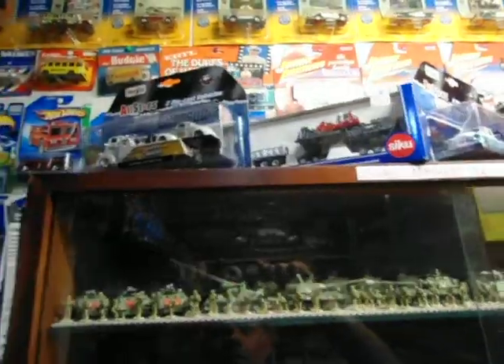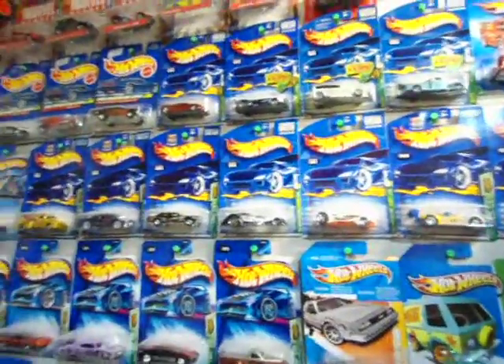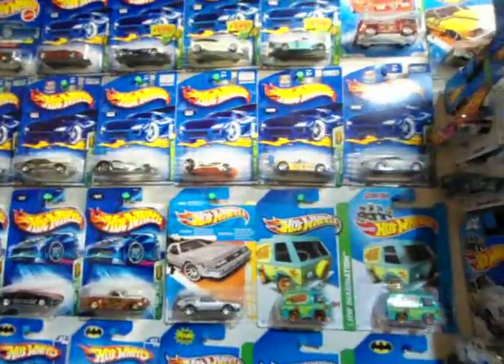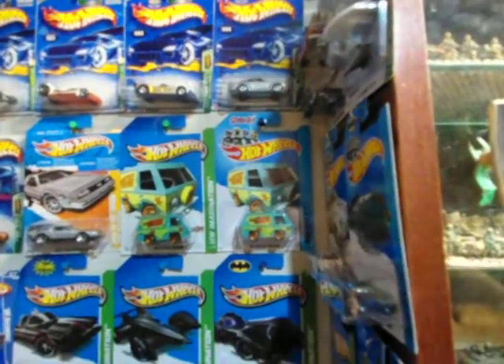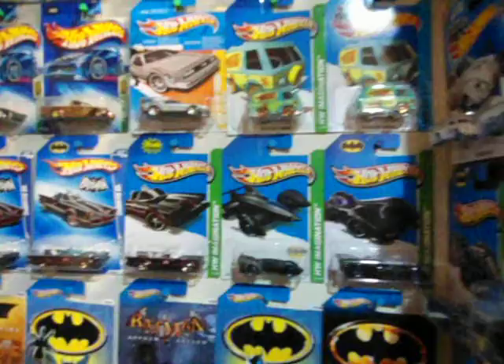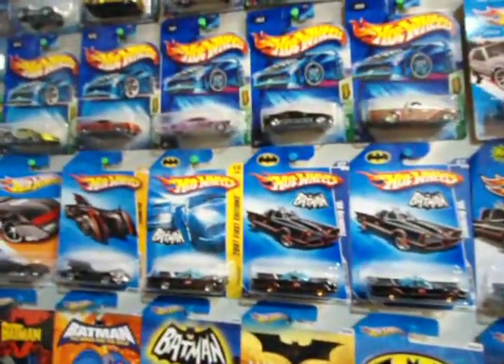Here's the Hot Wheels display. These were a lot of treasure hunts from the early to mid 70s. I've been collecting a lot of Mattel Hot Wheels TV and movie related items, and of course that includes Batman. I'm just panning down to all the different Batmobiles that they've put out over the last 10 or so years.